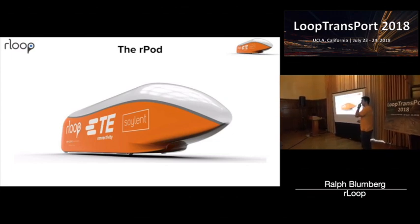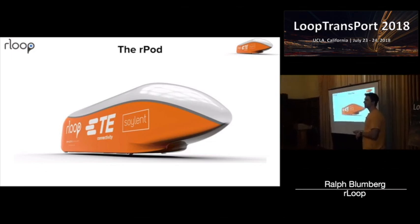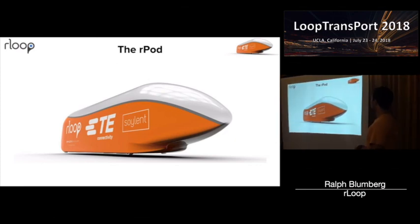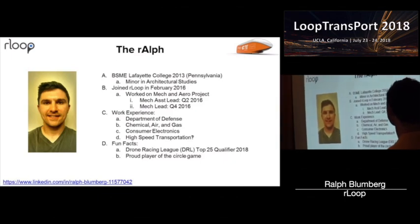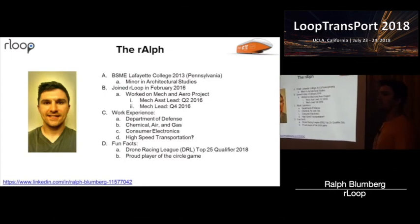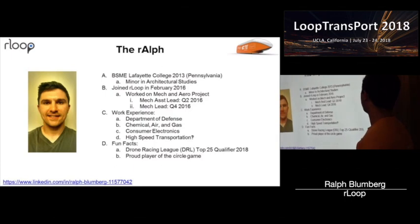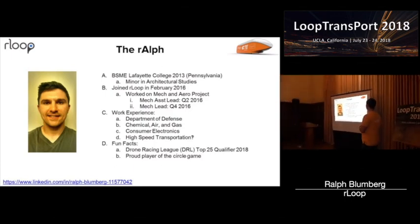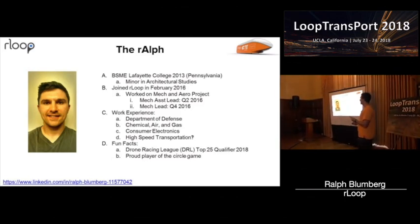I want to say thanks to everyone — Brent and Tom really set this up for us. I'm just an engineer on the East Coast, second time out to California, both times for R-Loop, so it's been a blast. I graduated in 2013 and started as an engineer on the team, working in the mechanical and aerospace side, then slowly turned into the mechanical lead. I worked in the Department of Defense, so I got to work with electromagnetic stuff — the maglev work is really cool. Chemical, air and gas, consumer electronics, and high-speed transportation.